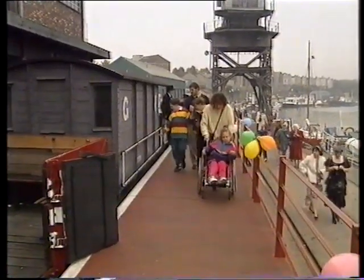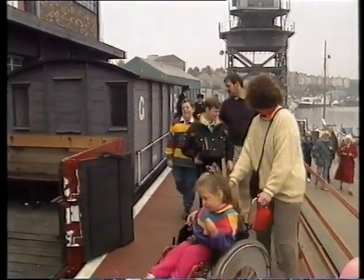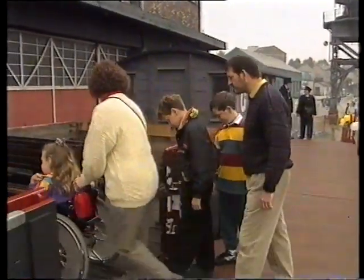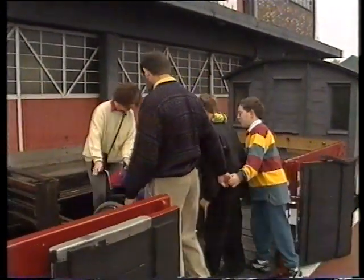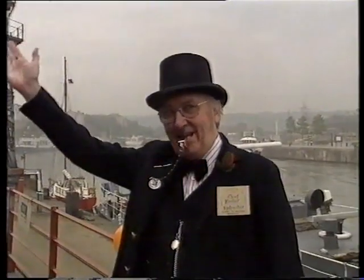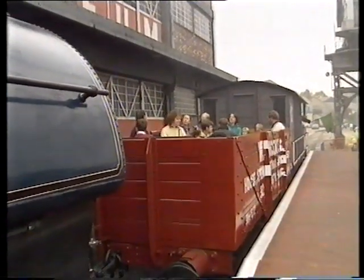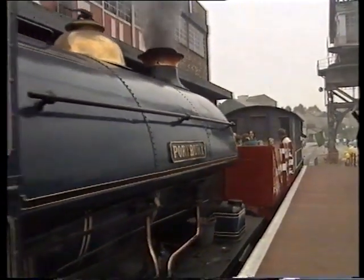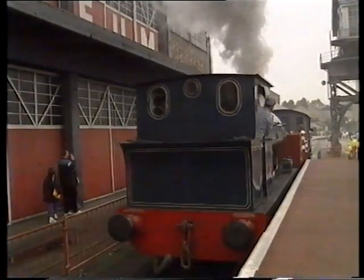It's a special day today. Georgina and her brothers Alex and Nicholas have come to have a look around the old docks where lots of things have been kept. First there's a ride on this steam train. As they travel they see old and new boats tied up along the dockside.